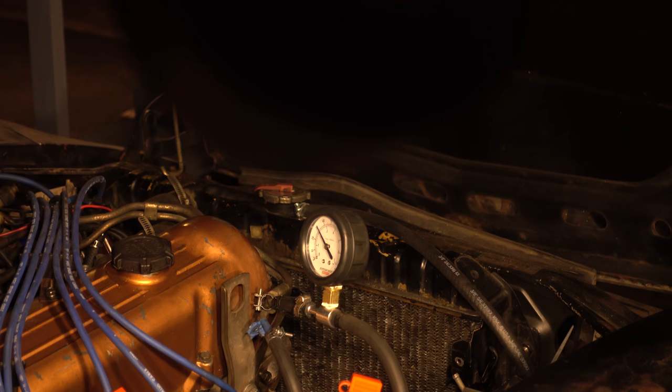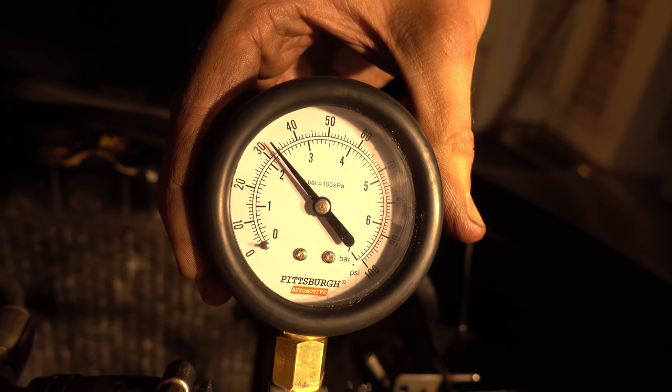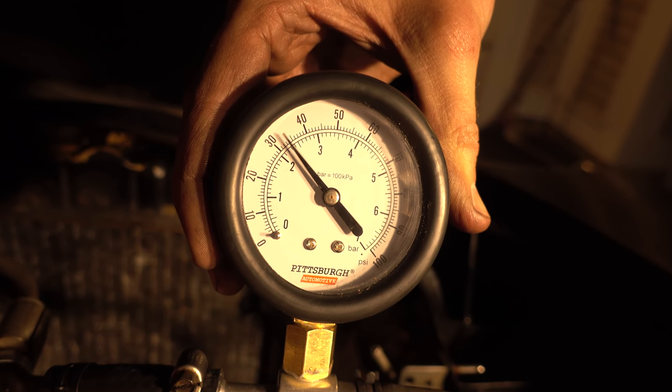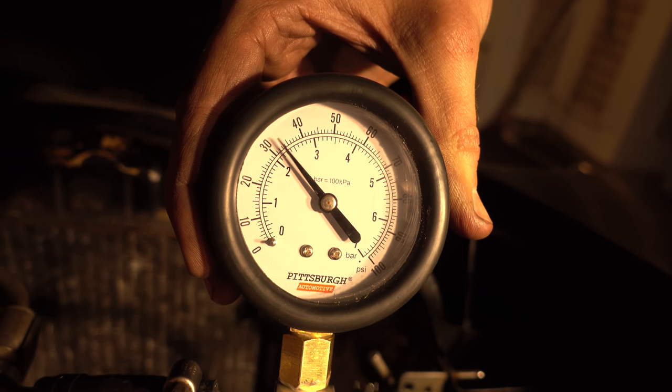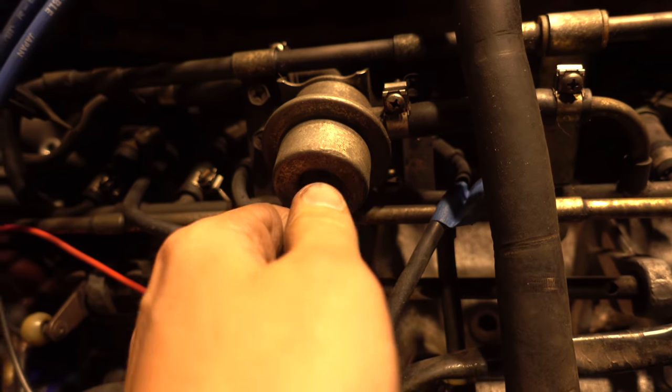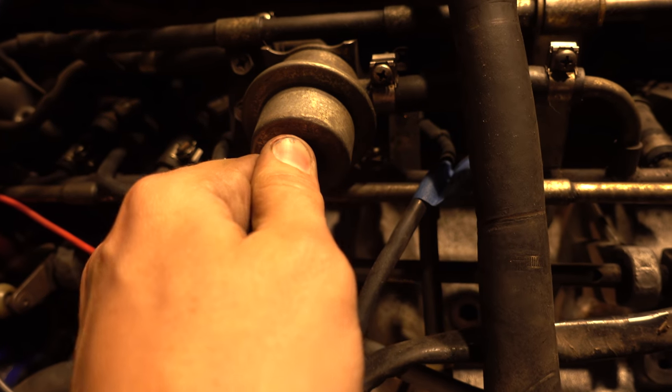We checked the fuel pressure with an inline gauge — it ran somewhere around 32 PSI at our high idle. We checked various vacuum ports and looked for a leak, removed and plugged everything we could while running through the vacuum components. Then we pulled the vacuum line off of the fuel pressure regulator.